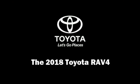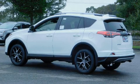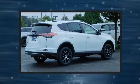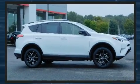Discerning drivers will appreciate the 2018 Toyota RAV4. Smooth gear shifts are achieved thanks to the 2.5-liter four-cylinder engine. And for added security, Dynamic Stability Control supplements the drivetrain.